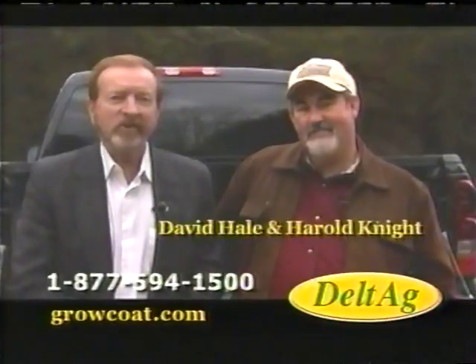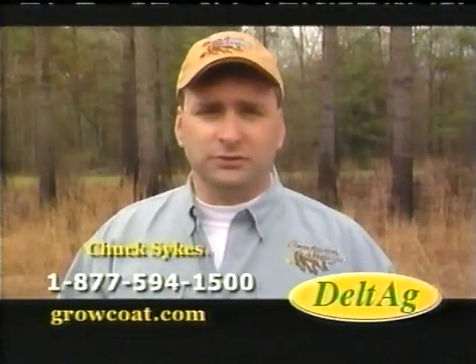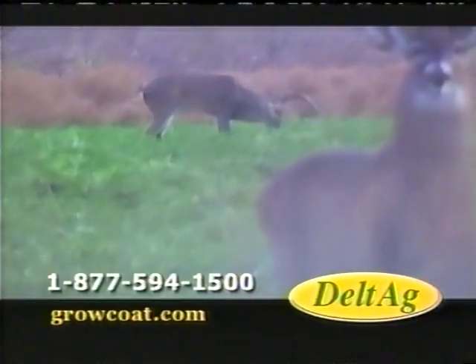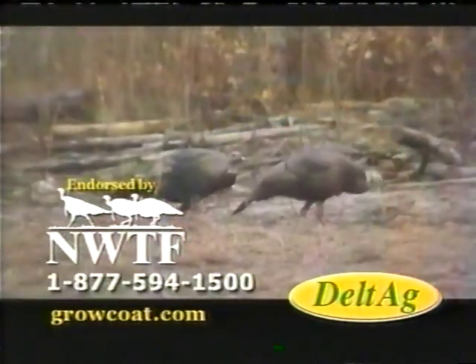Grow Coat is a tremendous seed treatment for all seeds. When you put it on your seed, amazing results. Grow Coat produces a bigger, more nutritious plant that deer love. Grow Coat — more chufas for my turkeys.